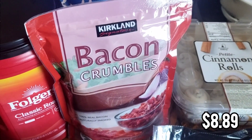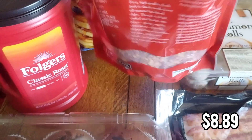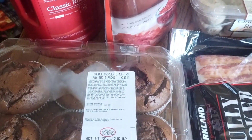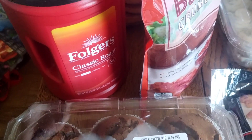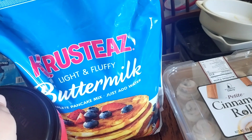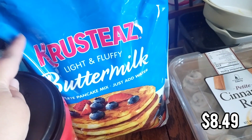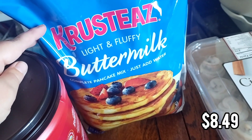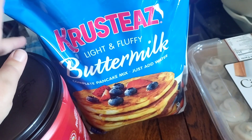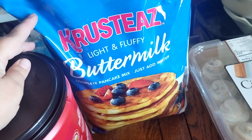Then I got the bacon crumbles — it's really nice to throw into some eggs for a quick omelet. We keep that in the fridge. I got some Folgers coffee. Also a big bag of pancake mix — we use this a lot and it also makes waffles. The good thing is if you forget to pull out something for dinner, you can always make pancakes and you just have to add water, you don't need anything else.